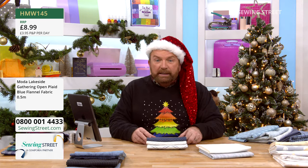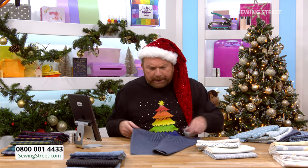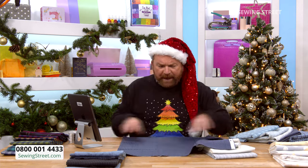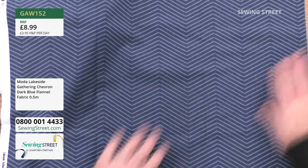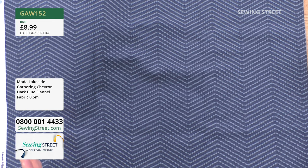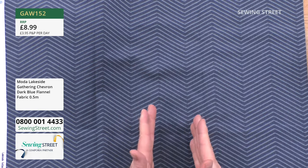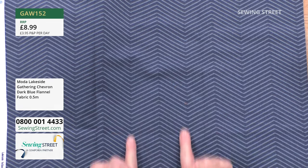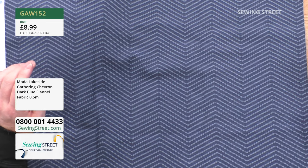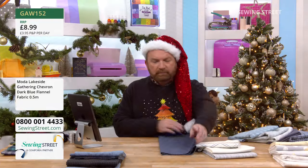Those gorgeous chevron-y stripes next — let's do GA52. This is almost like a twisted rope effect in the chevron. It's lovely. You could fussy cut this — where the stripes go one way, you could get some amazing effects piecing with fabric like this.